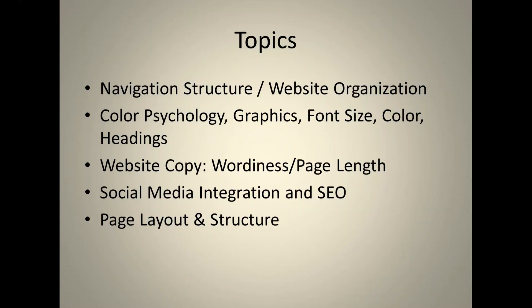The recording will be available within 48 hours on our website, Facebook page, Twitter account, and YouTube. Today's topics include navigation structure within your website and the organization of your website — is it laid out in a logical manner where users can quickly navigate through the site?